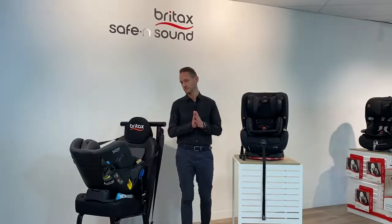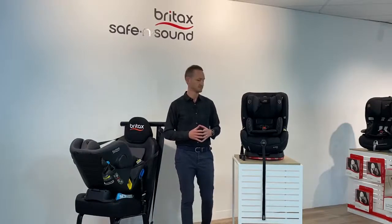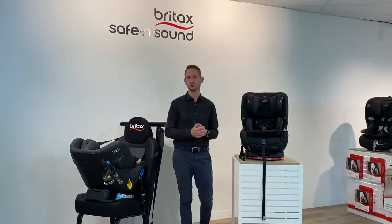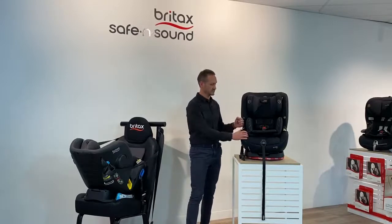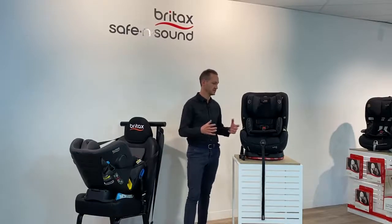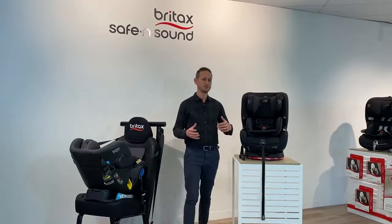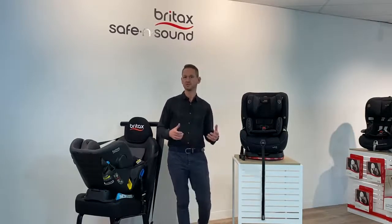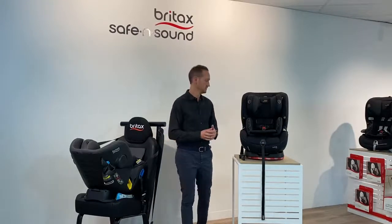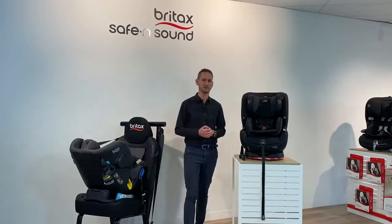Before we get into the seats themselves, I want to introduce myself and give a quick rundown on Britax. My name is Gavin, I'm a working dad of two young children — a five-year-old and a two-year-old — so the safety and convenience in these seats absolutely hits home for me. I think back to the first time my wife and I knew we were expecting and started that daunting process of figuring out what car seat we needed, what features to look for, and which car seat suited our cars — we had two cars at the time, both different sizes.